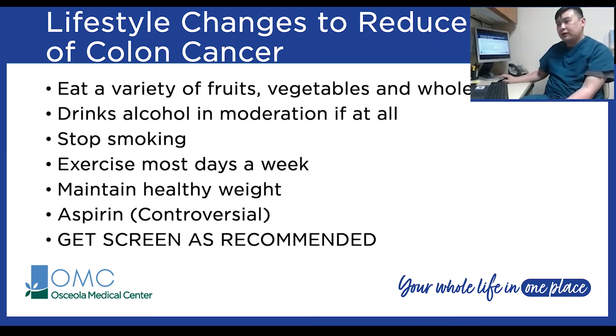Some lifestyle changes to help reduce your risk of colon cancer include eating lots of fruits, vegetables, whole grains, and a high-fiber diet. Drinking alcohol in moderation — or avoiding it entirely — definitely reduces your risk. Smoking cessation, staying physically active, and maintaining a healthy weight also play a role. Aspirin is controversial but there is some evidence it may help protect against colorectal cancers. Most importantly, the biggest way to reduce your risk of getting colorectal cancer is simply to get screened.